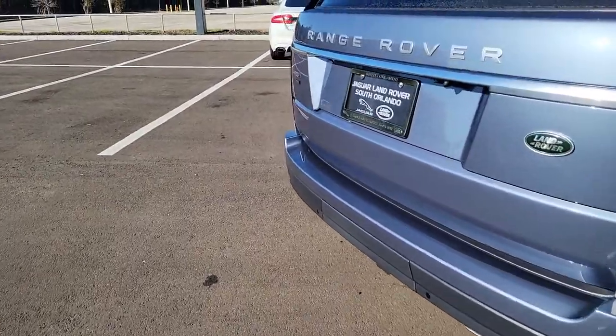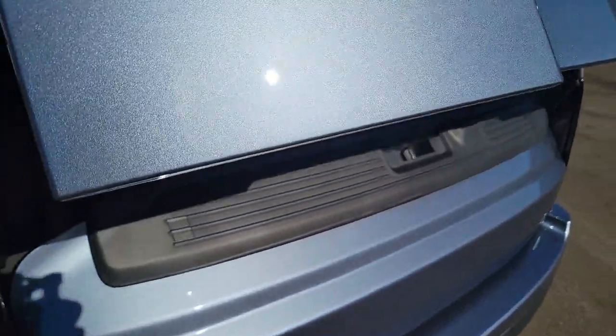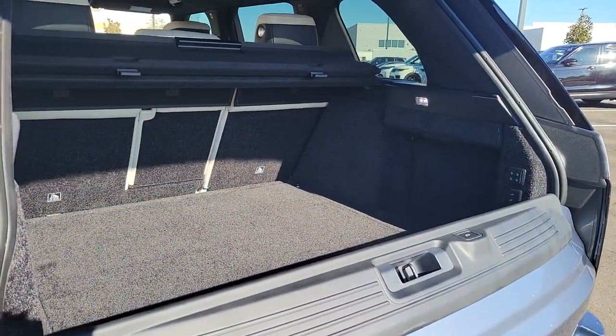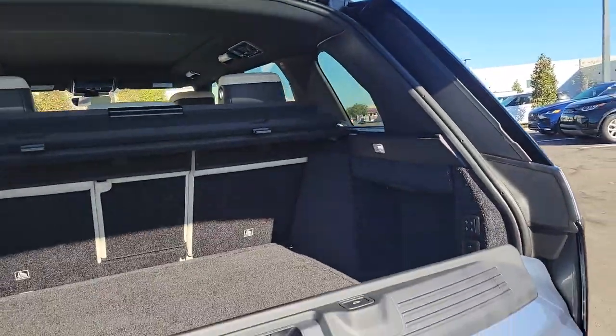Panoramic roof, sunroof, moonroof, keyless entry, navigation system, four-wheel drive, power liftgate, woodgrain interior trim, keyless start, heated rear seat, cooled front seat.